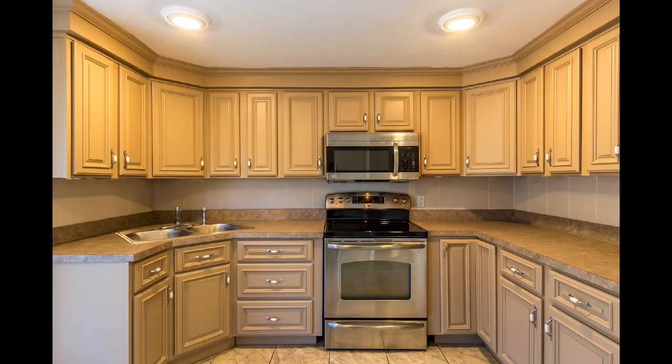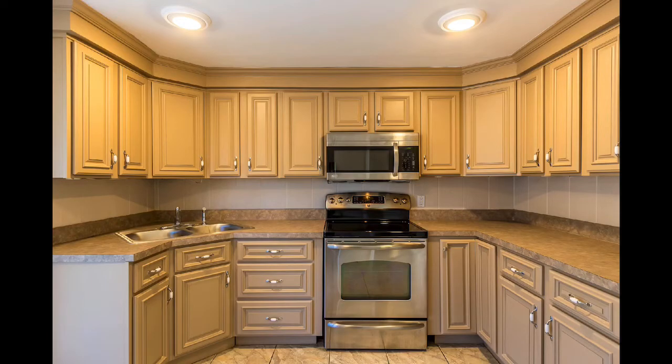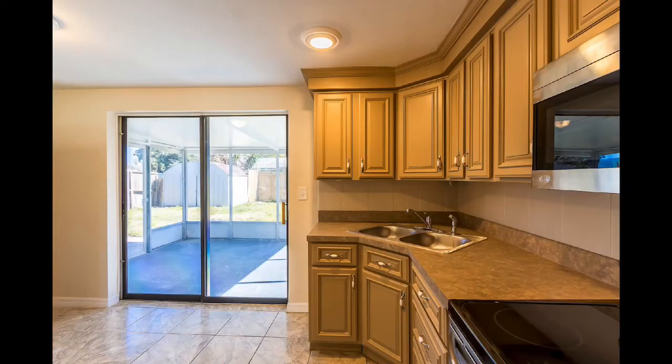New countertops, all new cabinets, and stainless steel appliances make this property perfect for a new owner or a corporate rental.